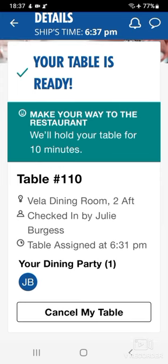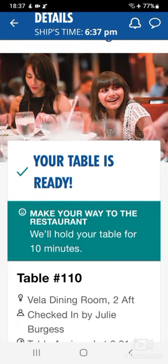Also on this app there is the capacity to look at the menu before you get to the dining room, so you don't have to waste time when you're at the dining table looking at a hard copy menu. Bon appétit!